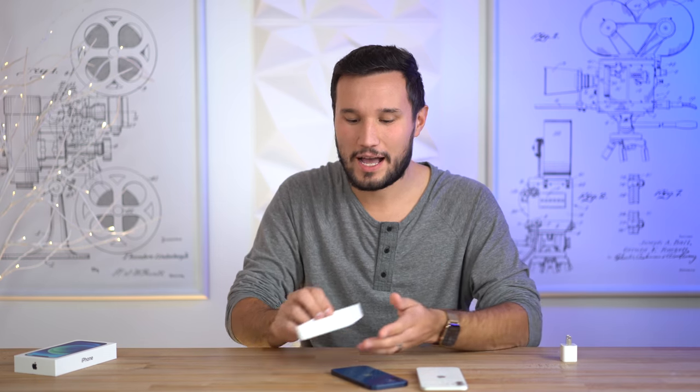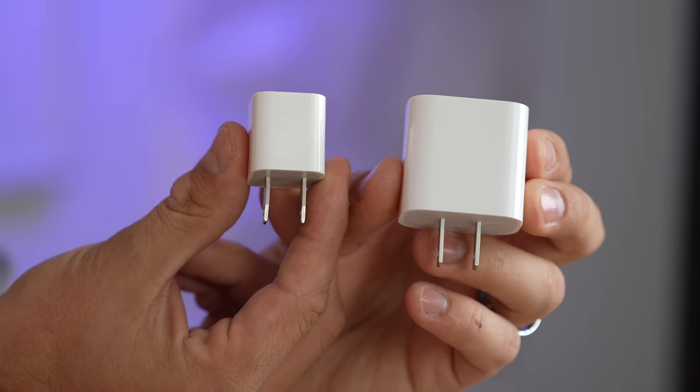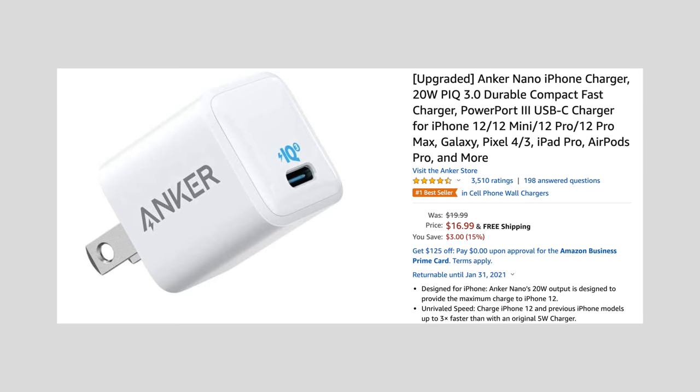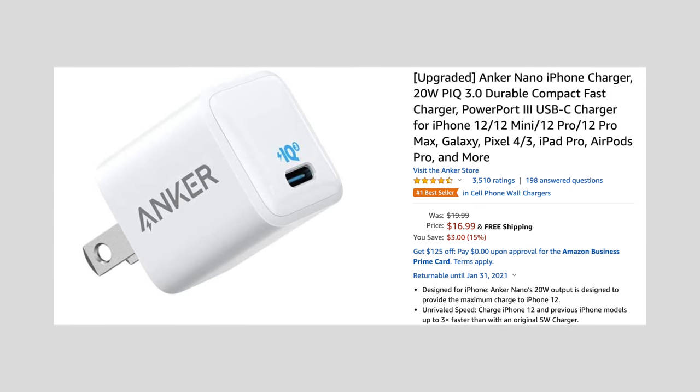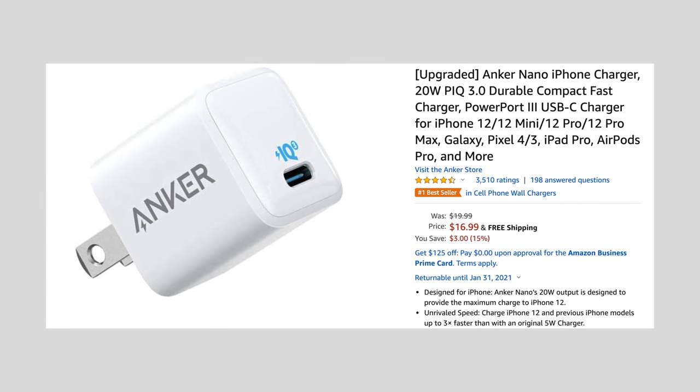In the box we do not have EarPods or a charging adapter. Last year we had one, but it was a 5-watt super slow one so you probably wanted to upgrade anyway. This year Apple makes you buy it, but we actually have a better alternative — this Anker one costs less than Apple's and it's about half the size, so I'll go ahead and link it down in the video description below.